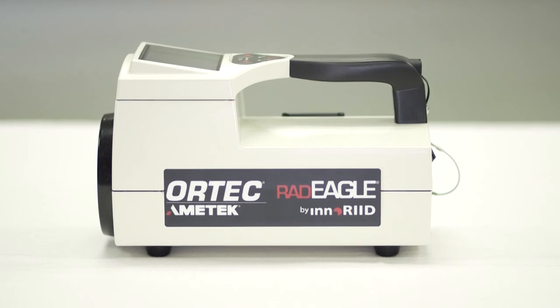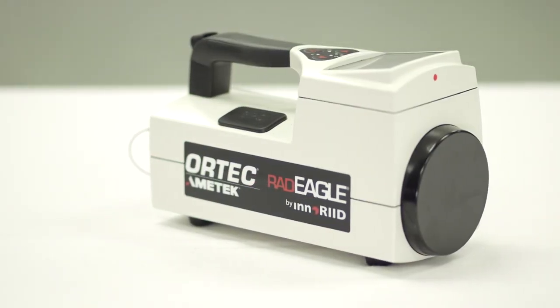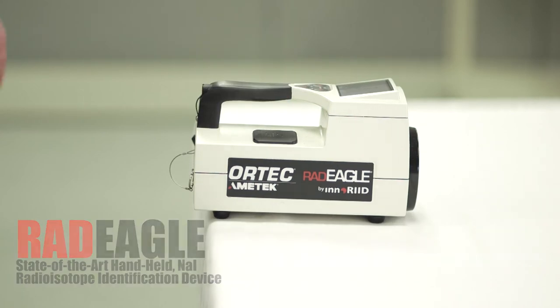The next-generation radioisotope identification device for state and local first responders, security agencies, customs organizations, military users, and others — the Radeagle from Ortec.